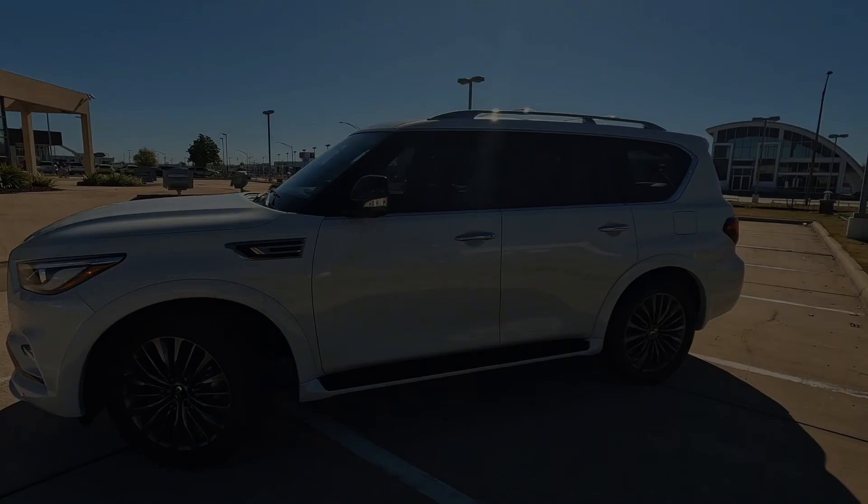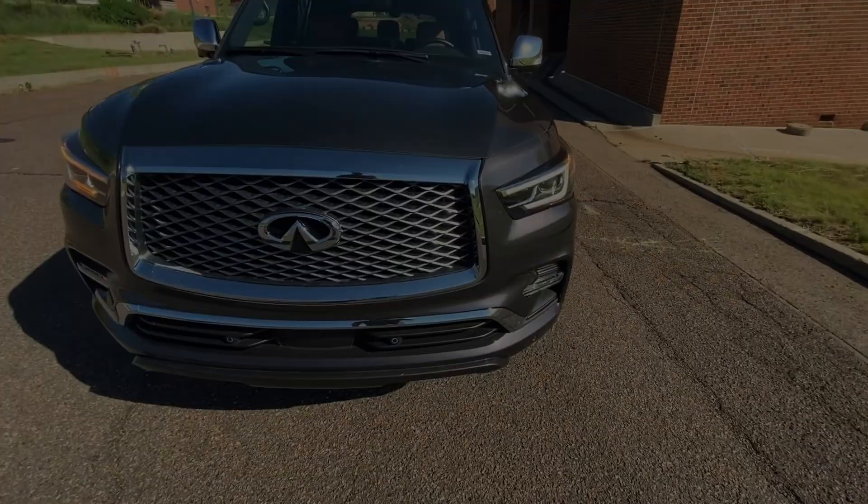Will the QX80's commitment to comfort and practicality outweigh the allure of its more athletic competitors?